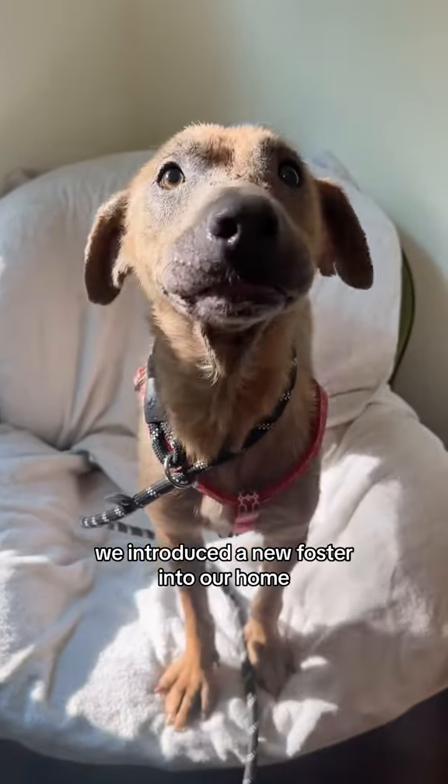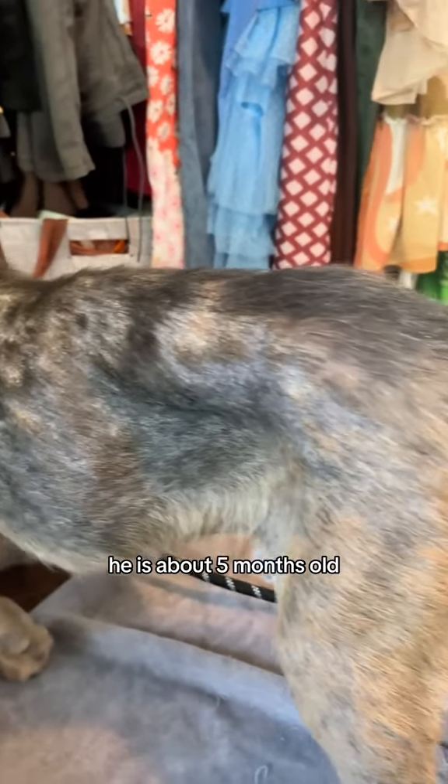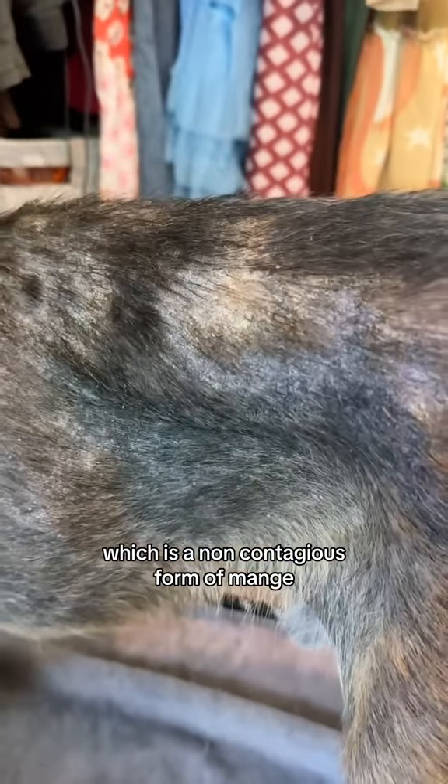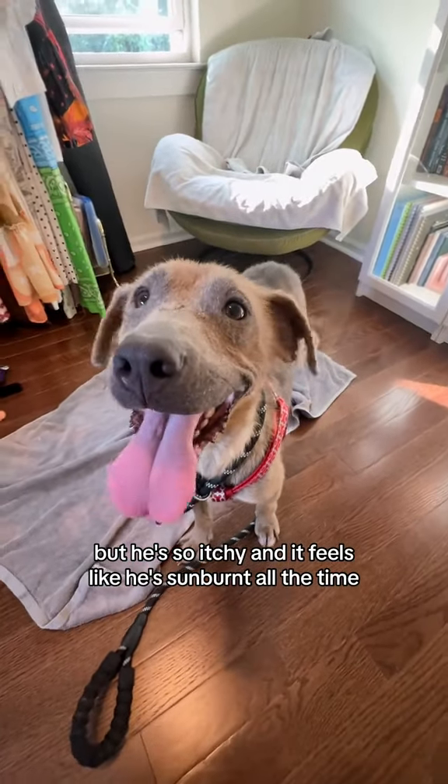Earlier this week we introduced a new foster into our home. This is Chip, the cutest puppy. He is about five months old and he has demodex, which is a non-contagious form of mange, but he's so itchy and it feels like he's sunburned all the time.